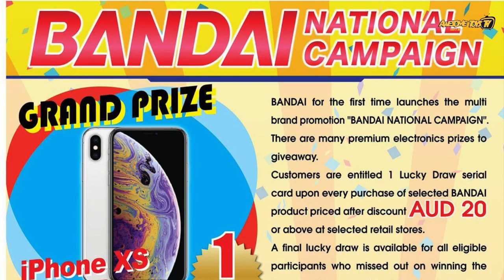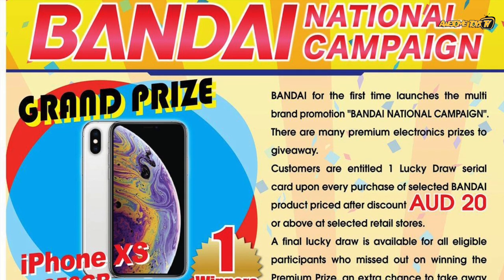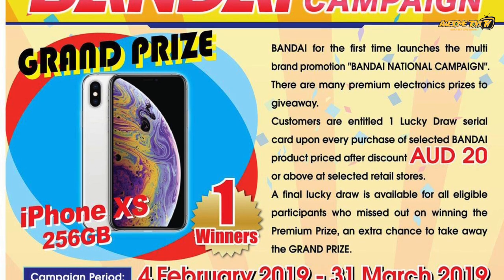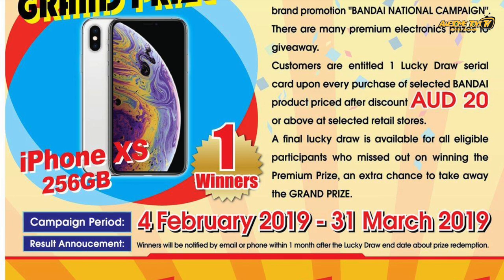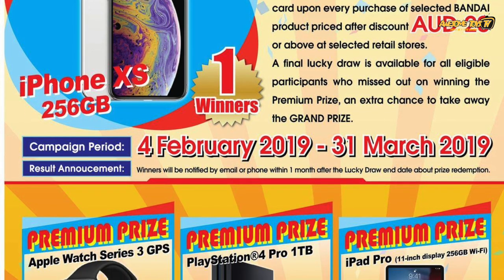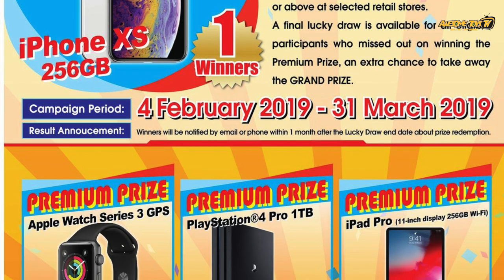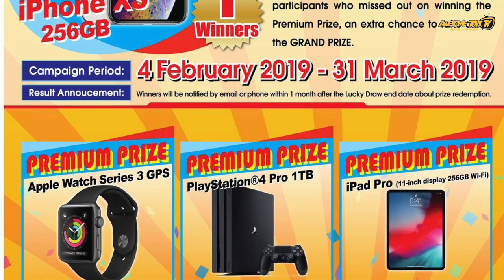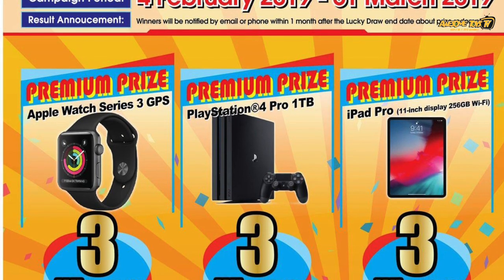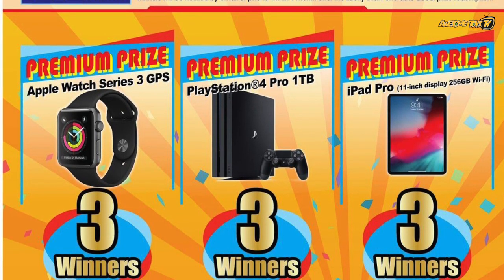Over to Australia — you only need to spend a minimum of AUD $20 per product, so you need to get at least a minimum High Grade kit to get the campaign card. Not every single product will come with the campaign card, so you have to check with the store before you buy. For Australia, there are only three different prizes to give away: the Apple Watch, PlayStation Pro, and the iPad Pro.